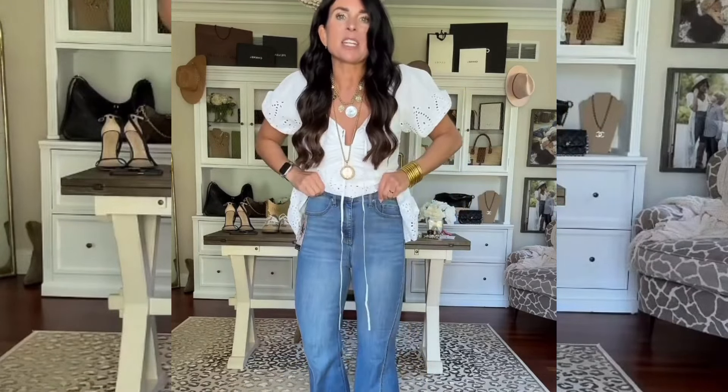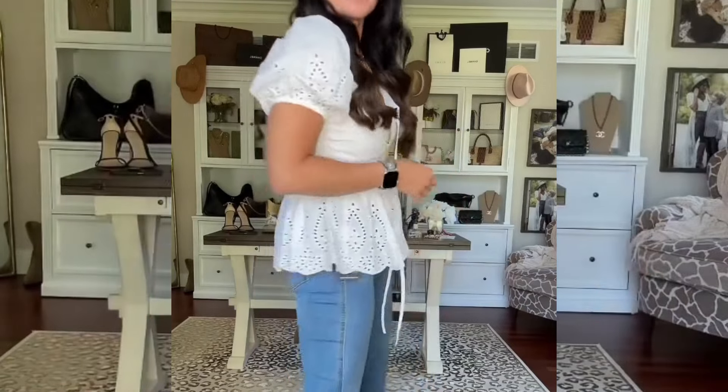The fit on these jeans is incredible — they have the best flare leg. And then this eyelet top is gorgeous; you can tie it up in the front if you want. I kind of like it undone. I'm wearing a small and I think it came in a couple of different colors.